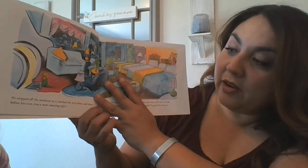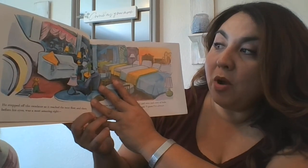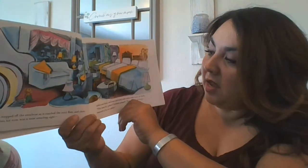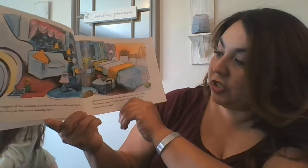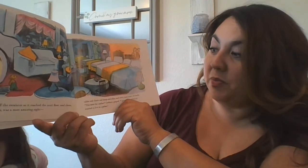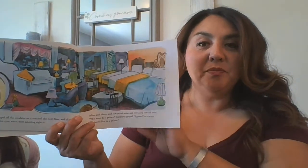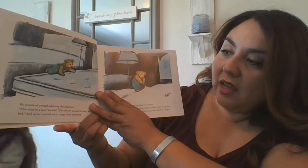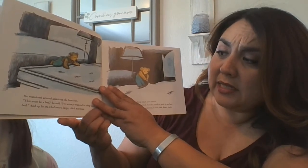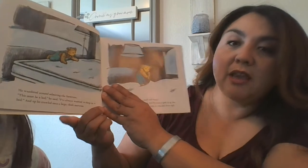He stepped off the escalator as it reached the next floor, and there before his eyes was the most amazing sight — tables and chairs and lamps and sofas and rows and rows and rows of beds. "This must be a palace," Corduroy gasped. "I guess I've always wanted to live in a palace." He wandered around admiring the furniture. "This must be a bed," he said. "I've always wanted to sleep in a bed." And up he crawled onto a large, thick mattress.